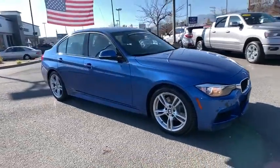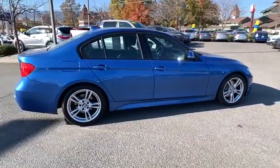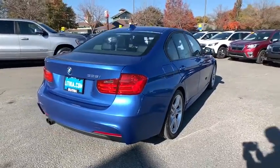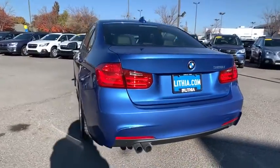You are going to love the 2013 BMW 3 Series. Proof that all good things come in threes, the BMW 3 Series has a well-deserved reputation for packing outstanding driving dynamics and excellent quality. This vehicle has less than 85,000 miles. Here are some of this vehicle's great options.